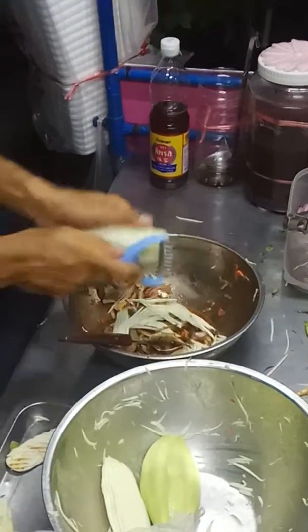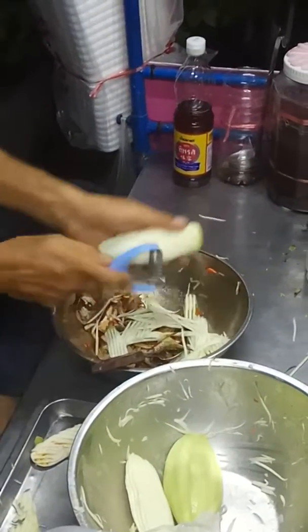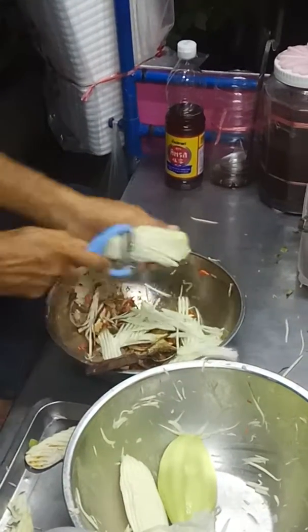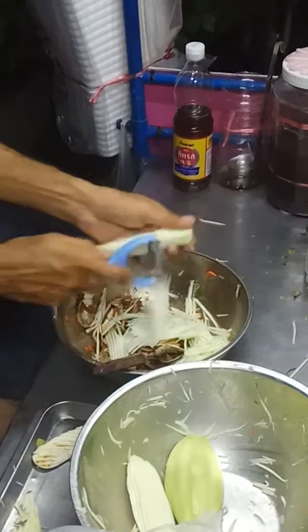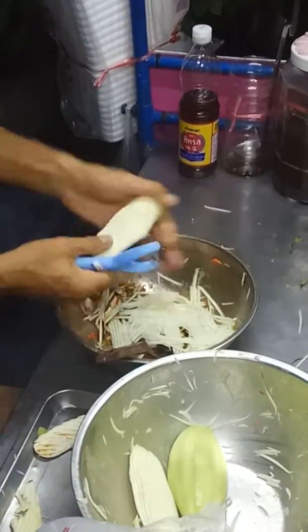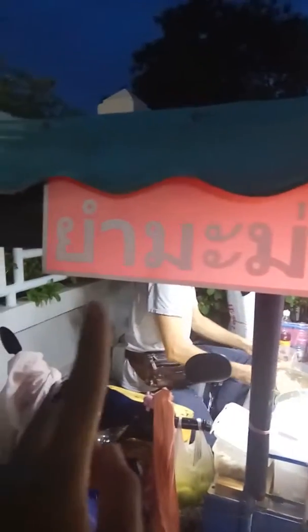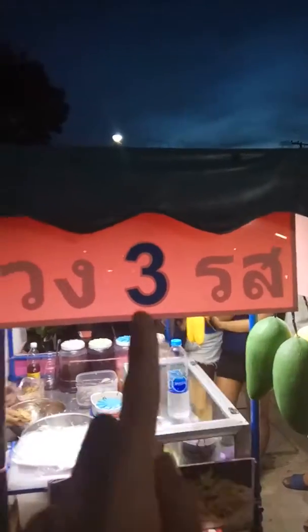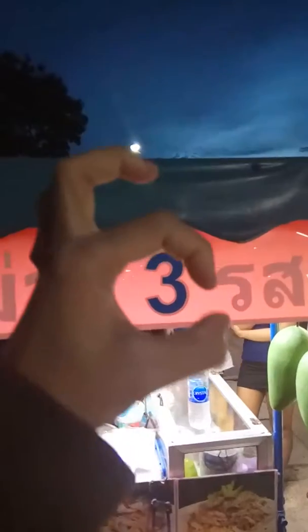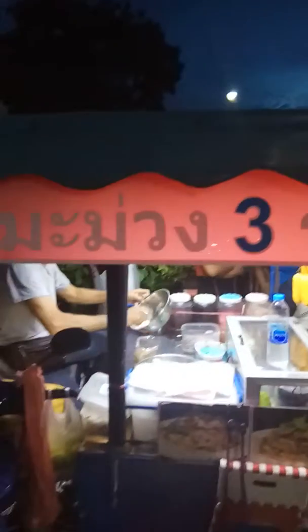It's really good. Taste this — after you eat, you can taste sweet, sour, and also the fresh seafood. This is Yamamua. Three tastes: sweet, salty, and sour in this salad. It's really good in Thailand.